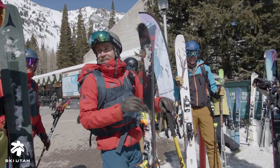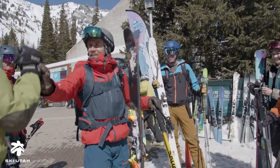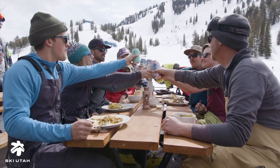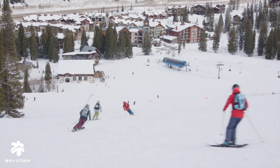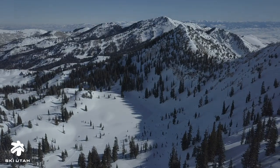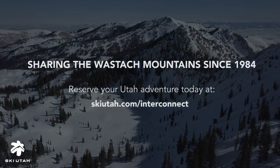We really encourage all advanced and expert skiers to come spend a day with us. It's a really fun day and we look forward to skiing with all of you. You can book the SkiUtah Interconnect Tour at SkiUtah.com/interconnect.